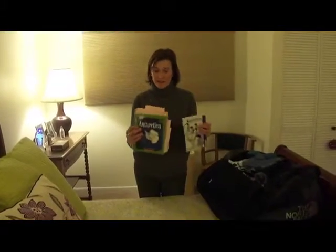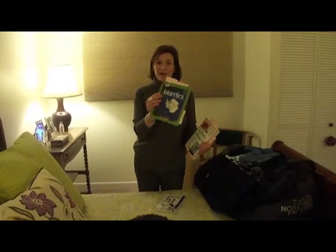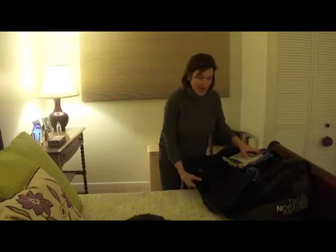And a few books that I've been reading: Wildlife of Antarctica, and this one is pretty good — The Complete Idiot's Guide to the Arctic and Antarctic. I've learned a lot in here. And this is just a basic little book about Antarctica.